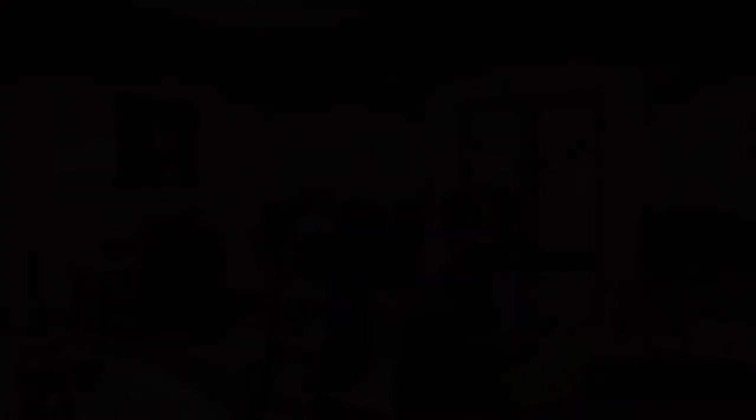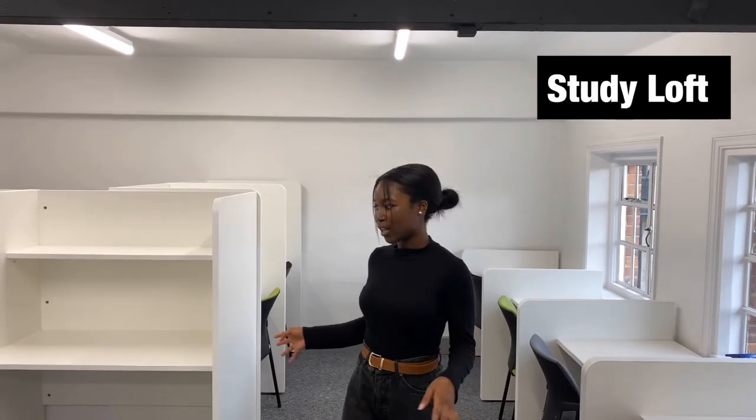Now we're going to head over to the sixth form and I'll show you the study loft. This is the sixth form study loft — it's quite hidden, at the very top of the school in the sixth form area. I don't think anyone else would know this place exists until you get to sixth form, because I didn't. It's a good place to sit quietly and do your work; you can listen to music or do whatever you want. It's great for when you just want to get away instead of going to the library.